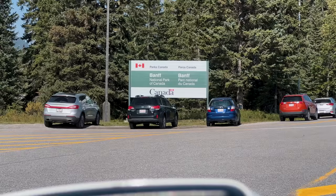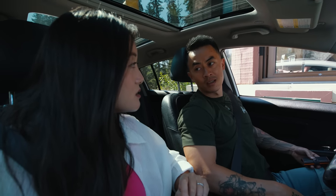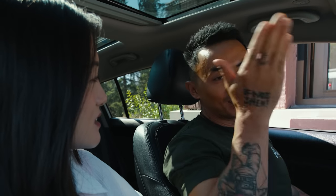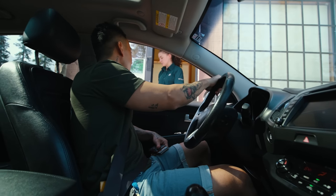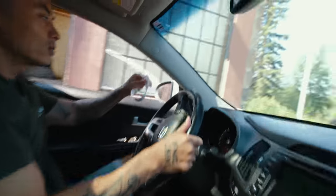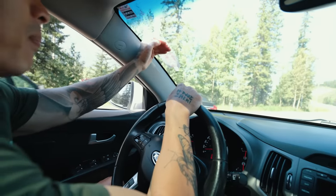We're just entering Banff National Park now, but we've got to grab our day passes first. It's $10.50 per adult, or you can buy a family pass for $21 — that's two to seven people in the same car. We paid $21 by credit card, and we just have to put the pass on display so they know we have a valid ticket and we don't get fined for being in the national park without paying.